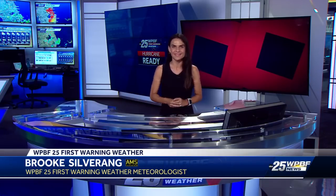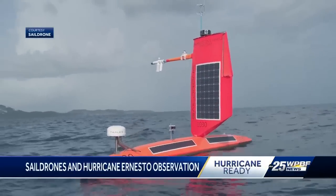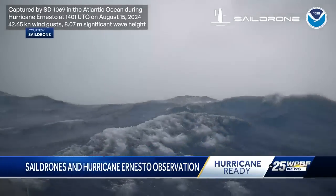Sail drones are uncrewed, 23-feet-long surface vehicles that are powered by wind and solar energy, and they're also remotely piloted. There's a total of 12 sail drones used throughout the hurricane season, with several set up east of the Caribbean Sea and the Atlantic Ocean, all the way to the Gulf of Mexico.